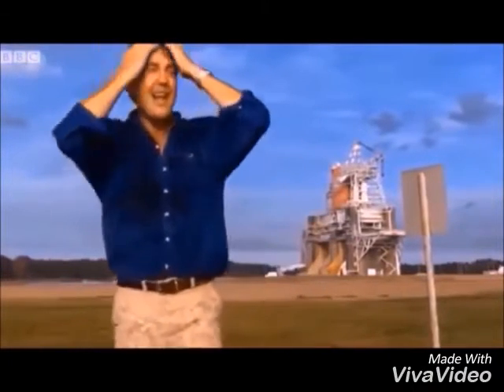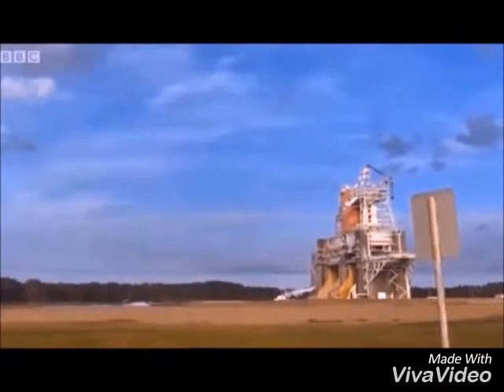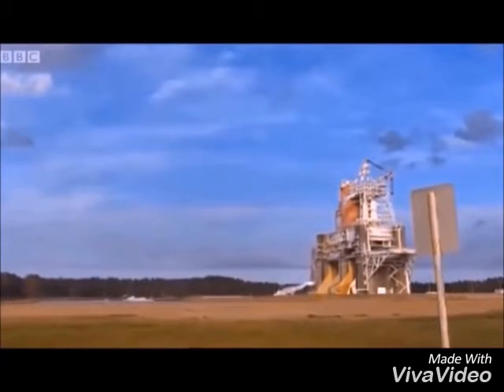That's unbelievable! NASA's playing God! It's making its own weather!